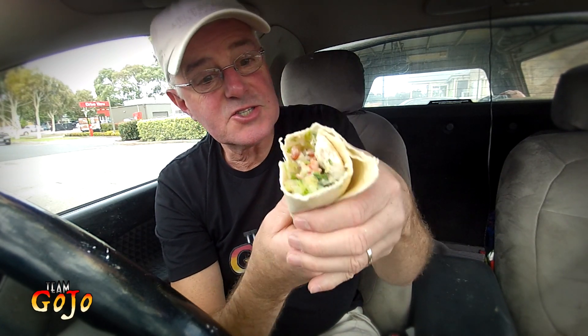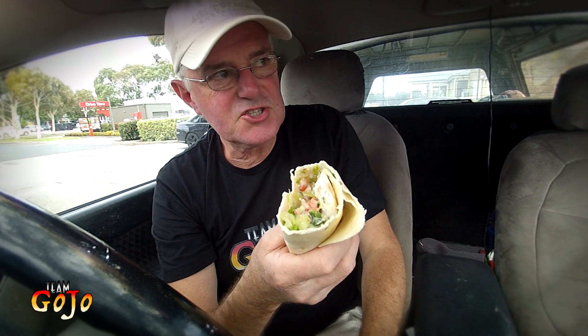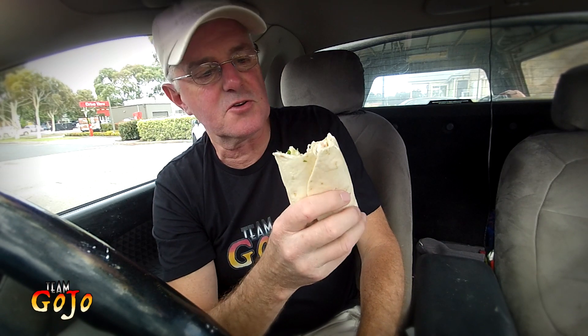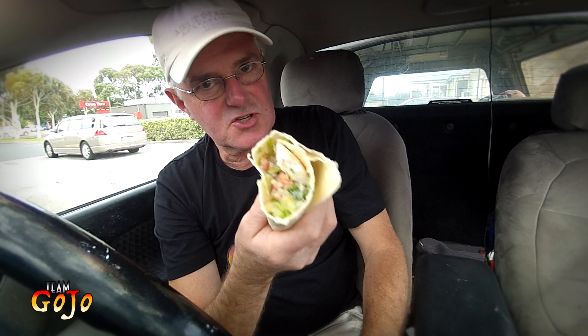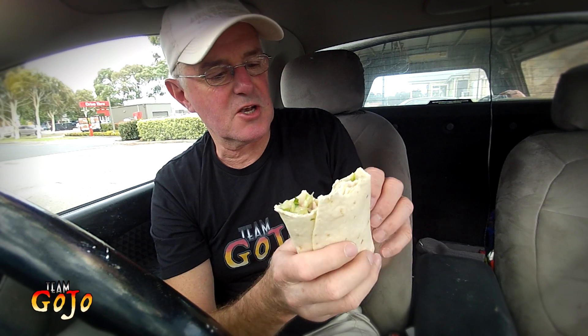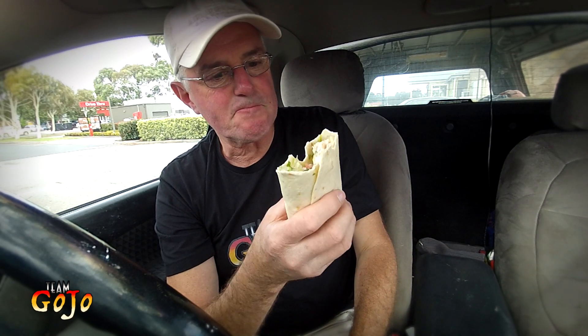I can tell you now that zesty does not equal zinger. The two Z words are completely different in the flavourings that KFC do. Zinger is quite strong in its flavour — zesty is citrusy. Definitely citrusy. I don't know if it's lime or lemon, but there's something citrus about this. And in another time and in another place, this would be called some kind of Californian wrap.